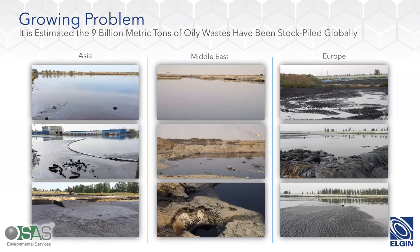We do see this as a significantly growing problem. Though we're representing just three particular examples here — examples from some of the projects that SAS has been working on — there's an estimated 9 billion metric tons of oily waste that have been stockpiled globally. What you're seeing are earthen pits and areas where oily sludges and wastes have been stockpiled. But this is not a problem limited simply to such environments. We have tens of thousands of tanks and other structures holding oily waste and slop oil that are part of this problem.